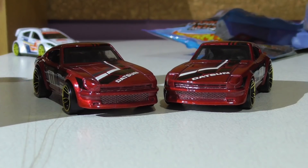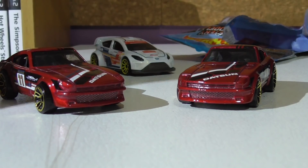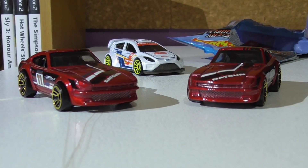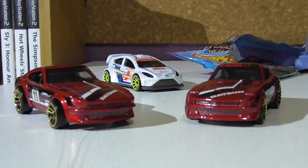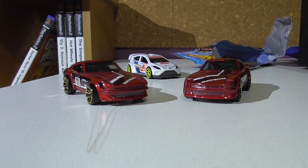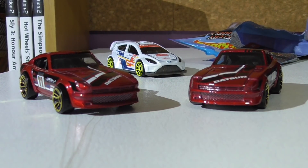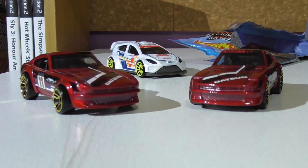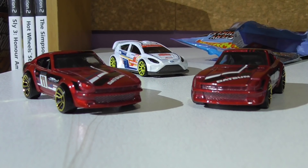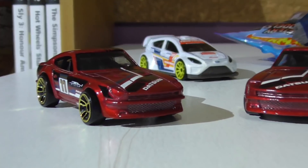But anyway guys, that is all for today's video. Obviously not going to take a proper look at the second Datsun 240Z because, well, it's the same car. But if you did enjoy today's video, be sure to give a big thumbs up. Tell me what your favourite car is out of the set and what you're looking forward to trying to find. Also please let me know if you've seen these cars before — I'm really interested to know if I'm the first one. And as always guys, I'll see you all next time.